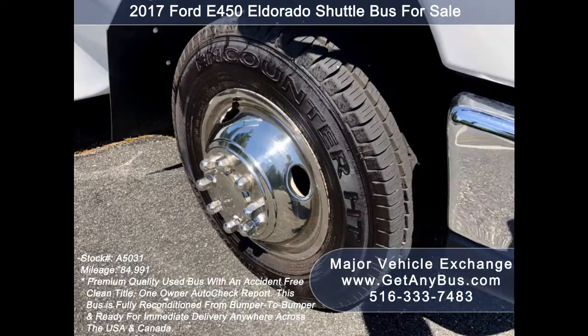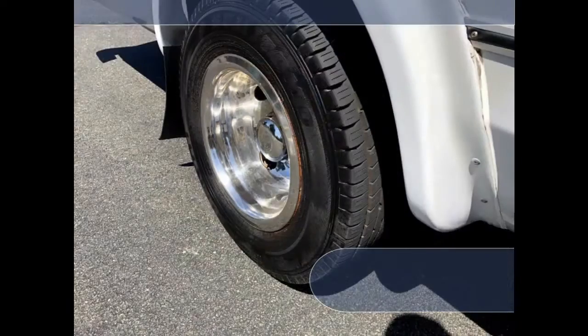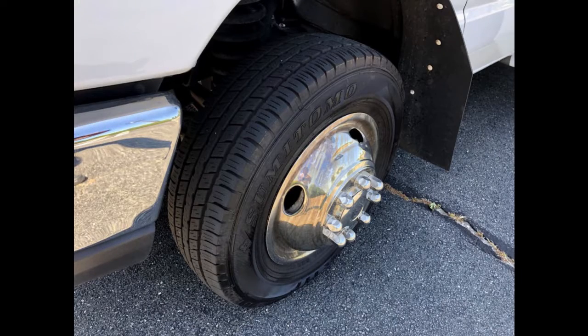The gray rubber transit floor and tires with stainless steel chrome wheel simulators and mud flaps are in excellent condition with more than 85% of tread remaining.